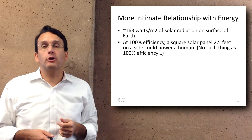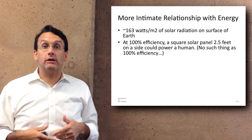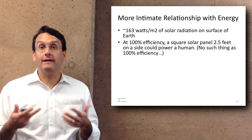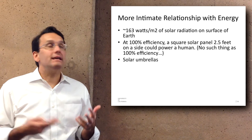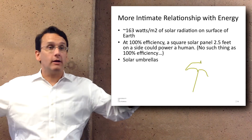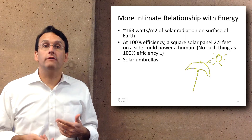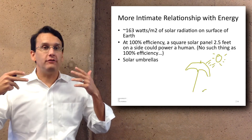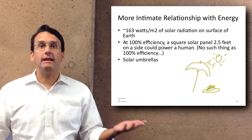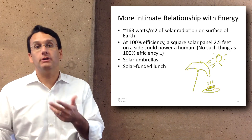Now, there's no such thing as 100% efficiency, but it suggests that sunlight shining on a certain area could be on the scale of the power needed to sustain a human. This has brought up ideas like a solar umbrella — about the size needed to collect all the energy you require — or a solar-funded lunch, where if you don't have enough money in your account, you go outside, spread out your solar panels, wait half an hour, and money is dynamically put into your account through the smart grid so you can go buy a sandwich.